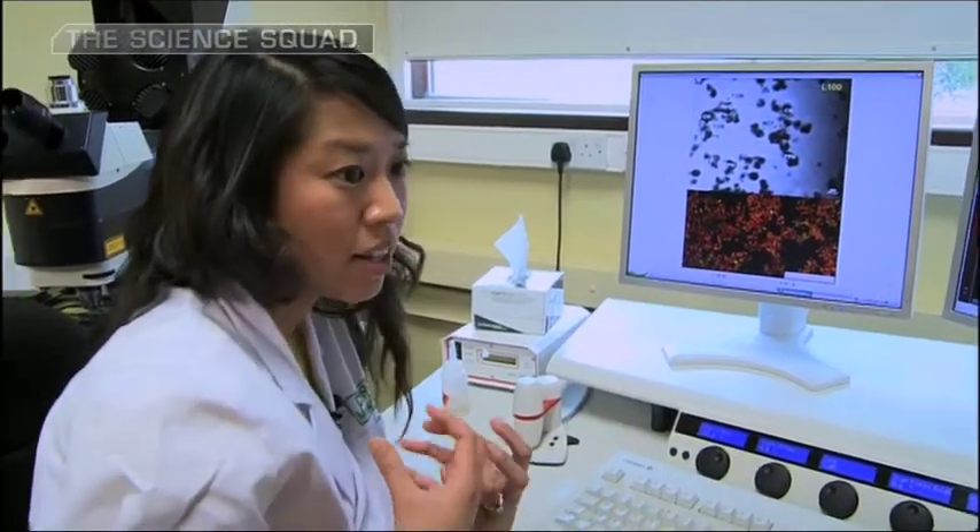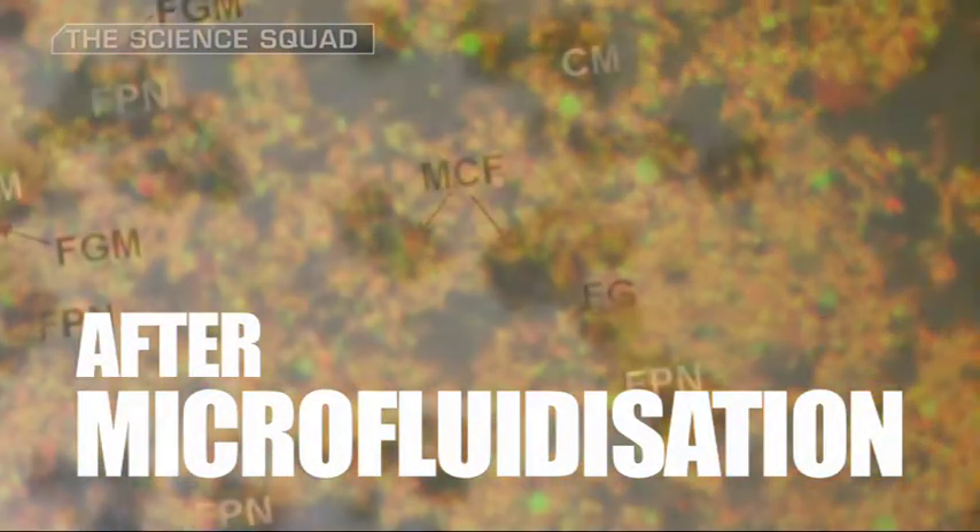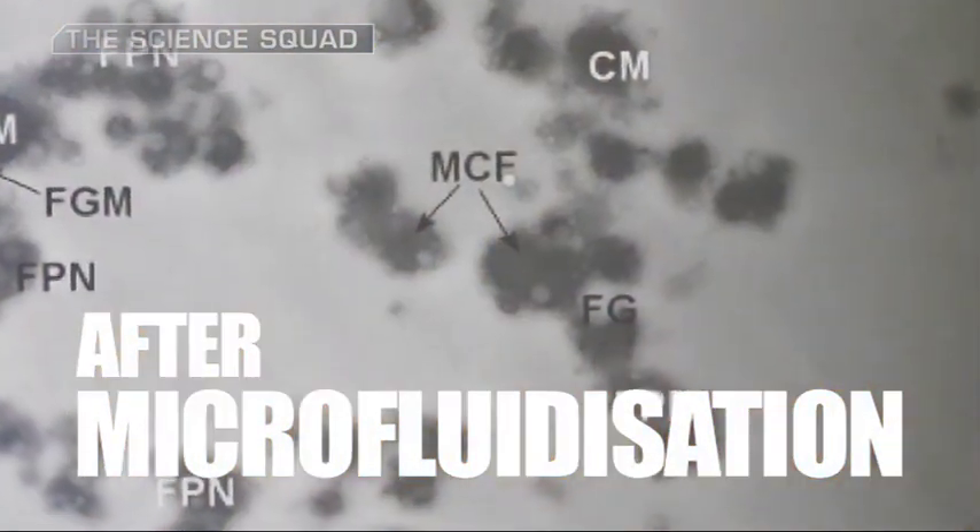That also contributes to the nice texture and mouthfeel of your yoghurt. We never knew that there were these nano structures produced, and we can relate those to creaminess. So that was a major surprise. A lot of that work that we've done has been published in the international literature.